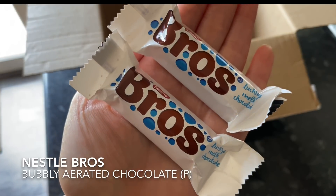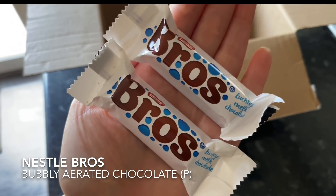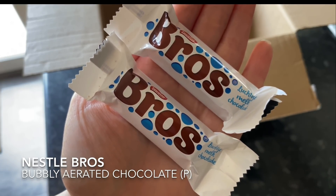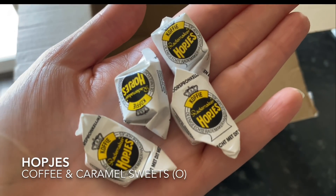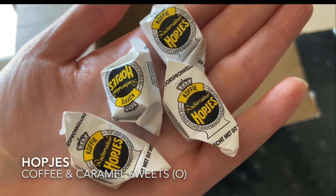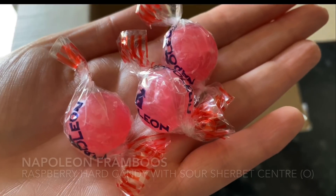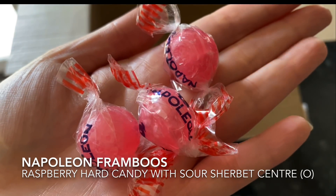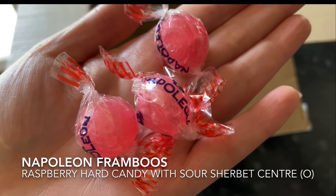And then from the brand Nestlé we've got some bubbly milk chocolate bars. In this country we've got something called Aero from Nestlé and I'm guessing they're going to be quite similar — just wee mini bars to try. And then I pulled out some coffee sweets — I love coffee and these are just wee hard candies. Just a wee selection to let you try them. And the last thing in the box was some more hard-boiled sweets — these ones are raspberry flavoured and they've got sherbet in the middle. Just a nice wee handful to let you try them.